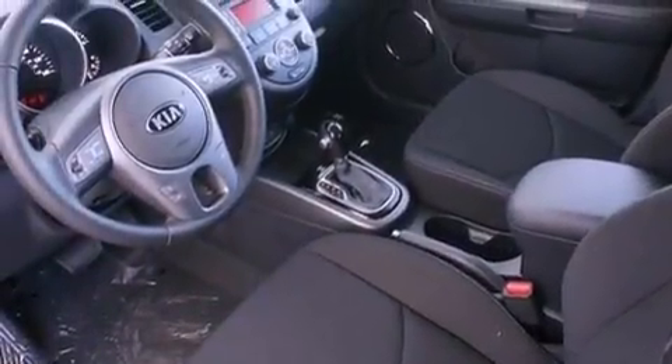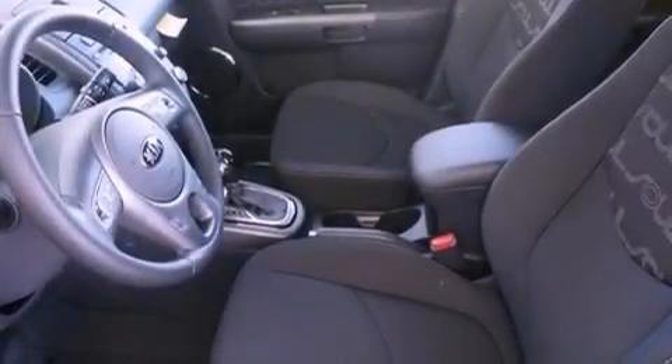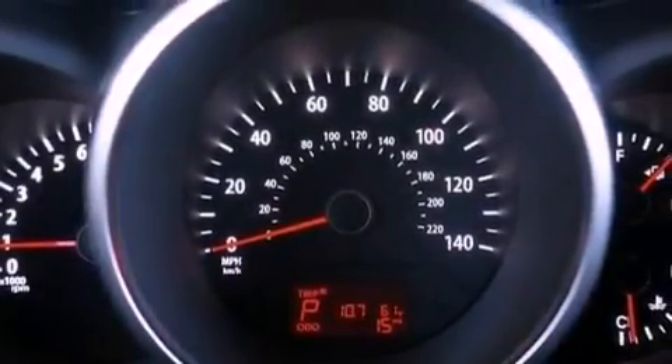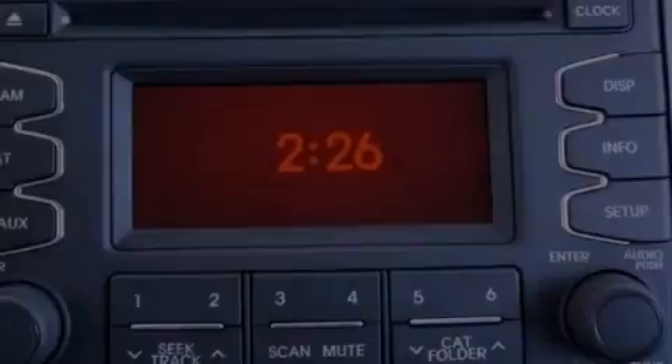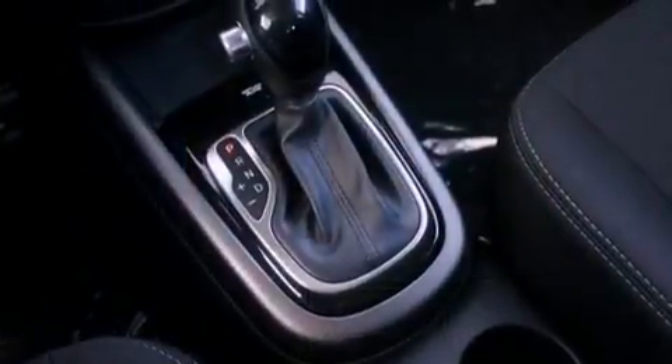The following features are also included: air conditioning, cruise control, steering wheel mounted controls, a leather wrapped steering wheel, performance tires, an illuminated driver side vanity mirror, privacy glass, rear impact crumple zones, heated side view mirrors, and an auxiliary power outlet.